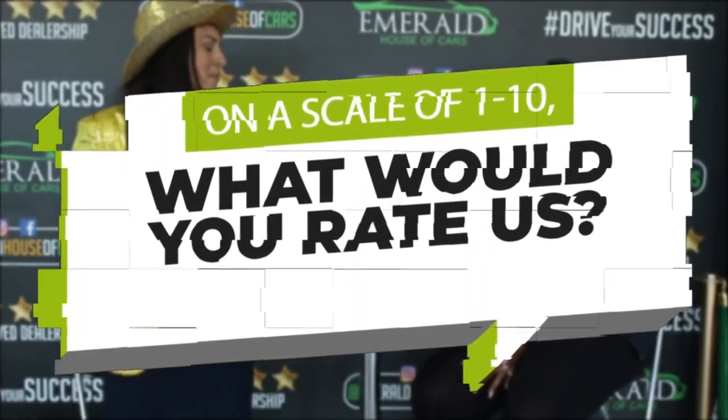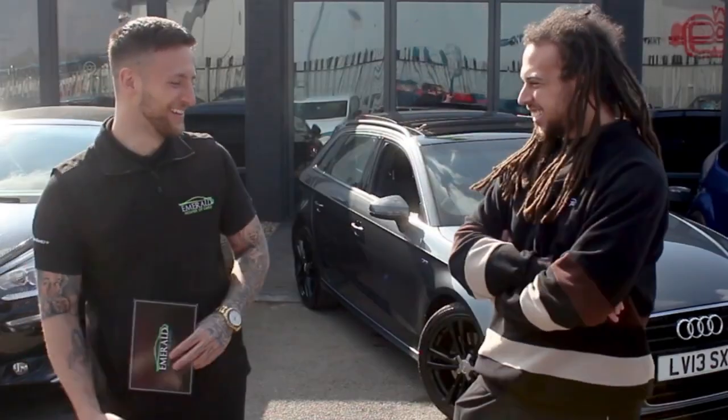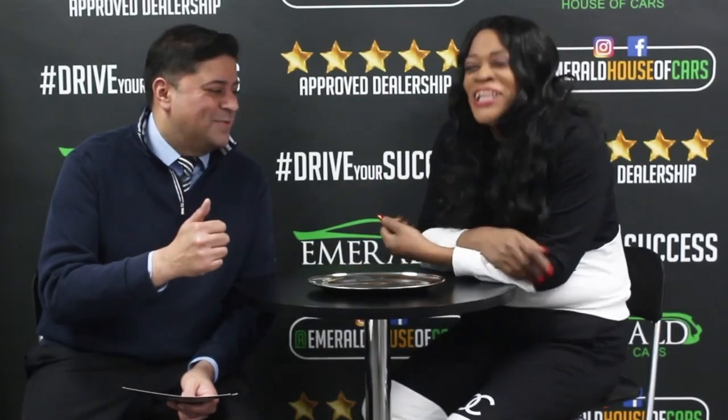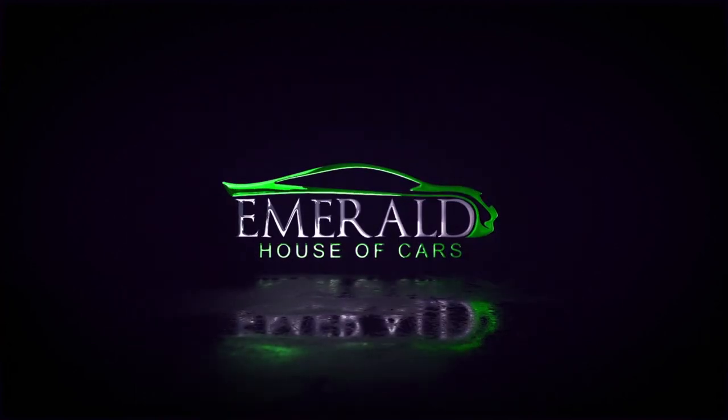When asked how they'd rate Emerald out of 10 — with 10 being the best car dealership in the UK — customers unanimously gave a 10 out of 10, with several saying they'd give more: 'It's more than 10,' 'Can I say 11?', 'Straight million,' and 'If I could give you more than a 10 I definitely would.' One customer added: 'I came back this time — and I'll be back again.'